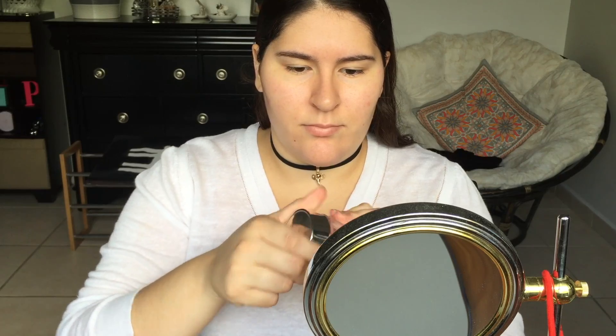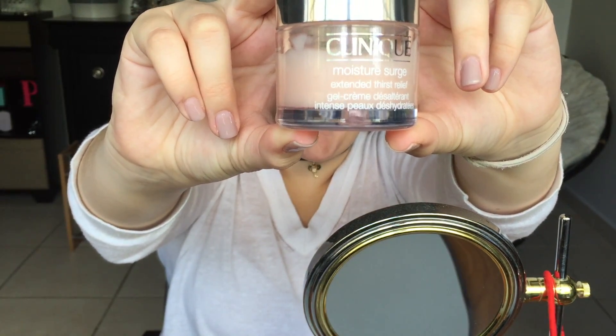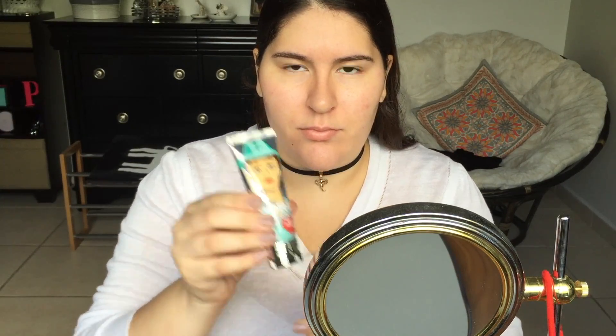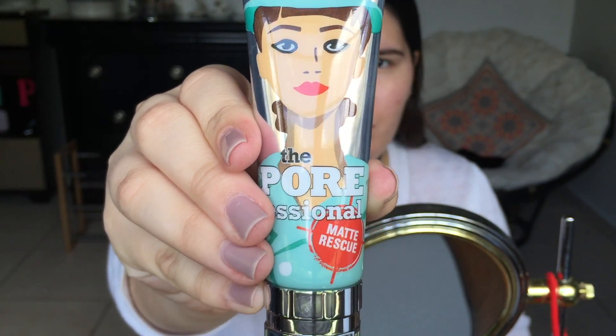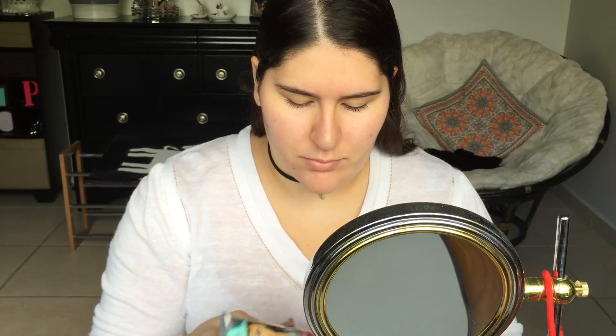The first step to my everyday makeup routine is using the Clinique Moisture Surge Extended Thirst Relief Moisturizer. This is really great if you have oily skin like I do, and I also use the Porefessional Matte Rescue, which also helps with oily skin.